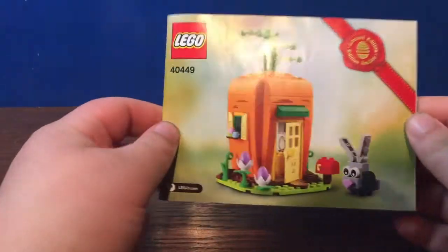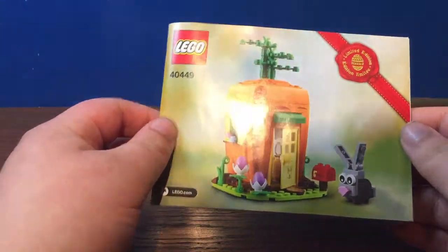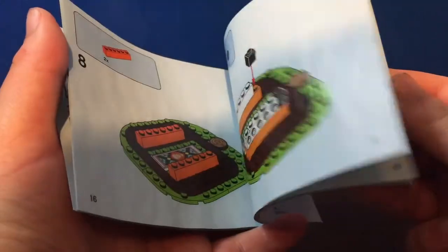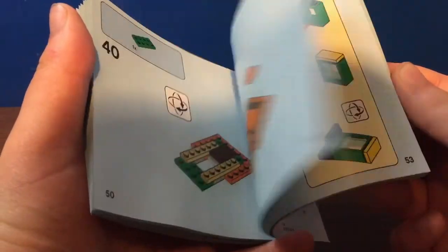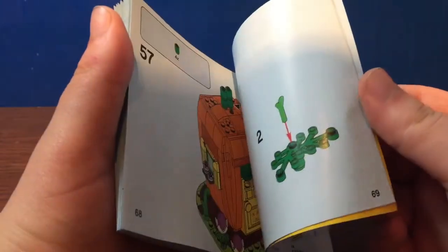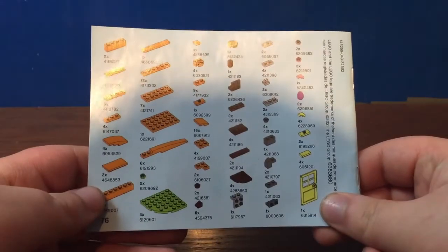Here are the instructions. It's got a nice picture of the carrot house as well as that limited edition stamp. Flipping through, nothing too special about the instructions themselves, but you do get the parts listing as well.